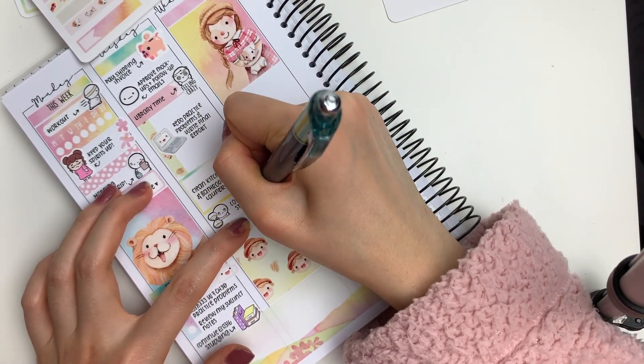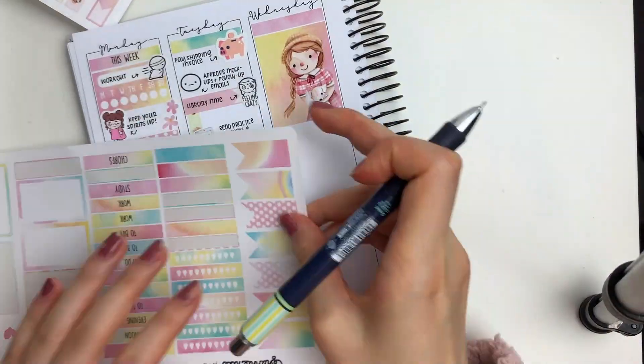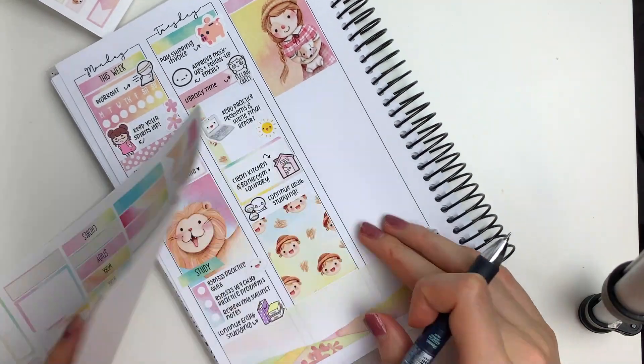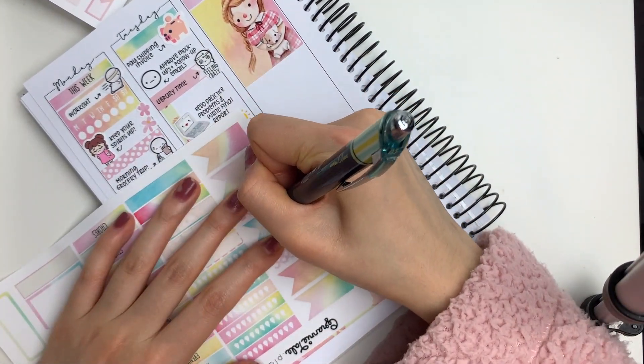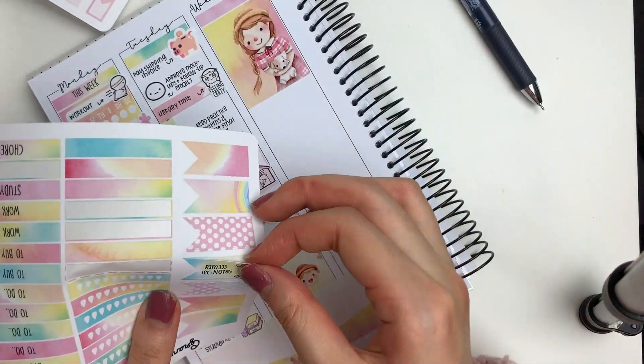Then I put down this hourglass emoji to mark in that I unfortunately did have to continue studying. I felt there was a little bit of an awkward space, so I put down this adorable sun doodle sticker, also from the kit.